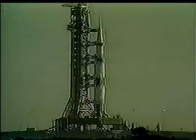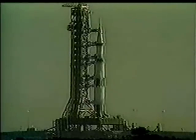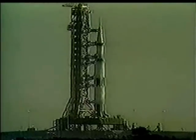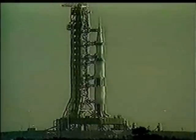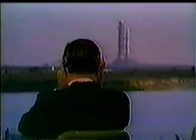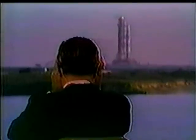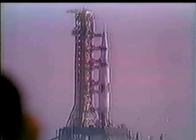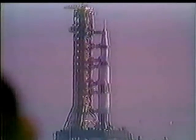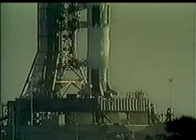We're coming up on a power transfer shortly. T-minus 50 seconds and counting. We have the power transfer. We're now on the flight batteries within the launch vehicle. 45 seconds. Final reports coming from Frank Borman at this time — final look at the switch list aboard the spacecraft. 35 seconds and counting.